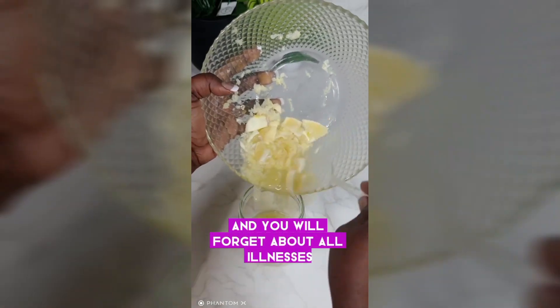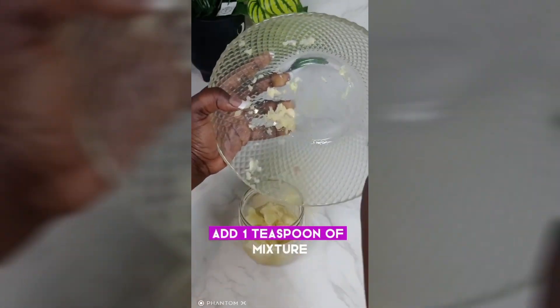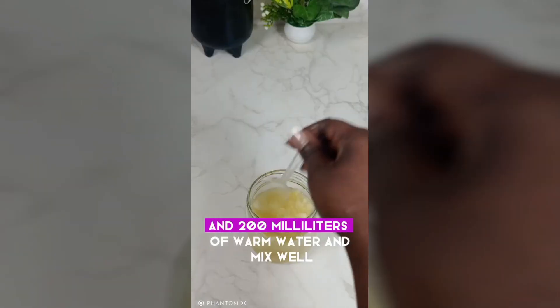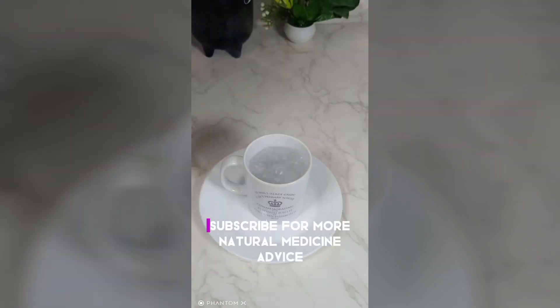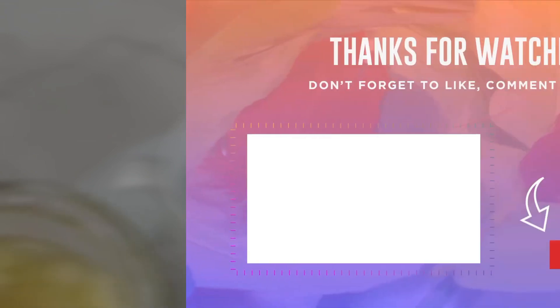Use it every morning and you will forget about all illnesses. Add one teaspoon of the mixture to 200 milliliters of warm water and mix well. If you like the recipe, subscribe for more natural medicine advice.